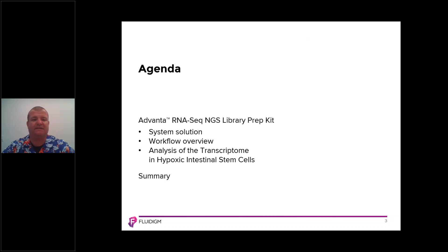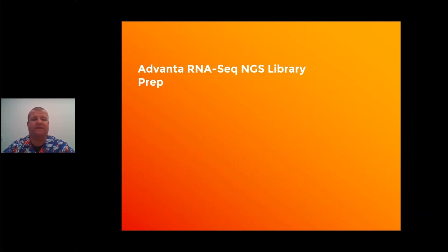The agenda for today's session is to introduce our RNA-seq preparation product, the Advana RNA-seq NGS library prep kit. Today, I'm going to walk you through a system overview, a workflow overview, and a case study of how our technology has been used to prepare libraries for RNA sequencing in the field of transcriptome analysis for hypoxic intestinal stem cells. We hope that you find today's session useful.